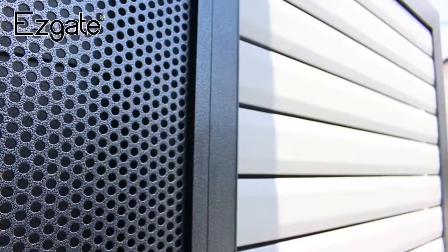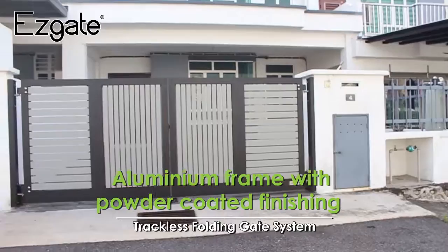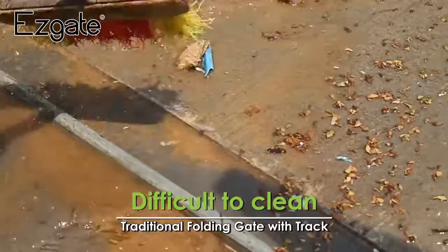EasyGate applies fully aluminium material to avoid common problems such as the gate getting rusty. At the same time, it saves on the cost of maintenance. EasyGate will greatly simplify your gate cleaning process. Traditional folding gate with track always makes gate cleaning a tedious process due to dirt being stuck in the track, which is a common, troublesome problem in floor cleaning for traditional track gate systems.